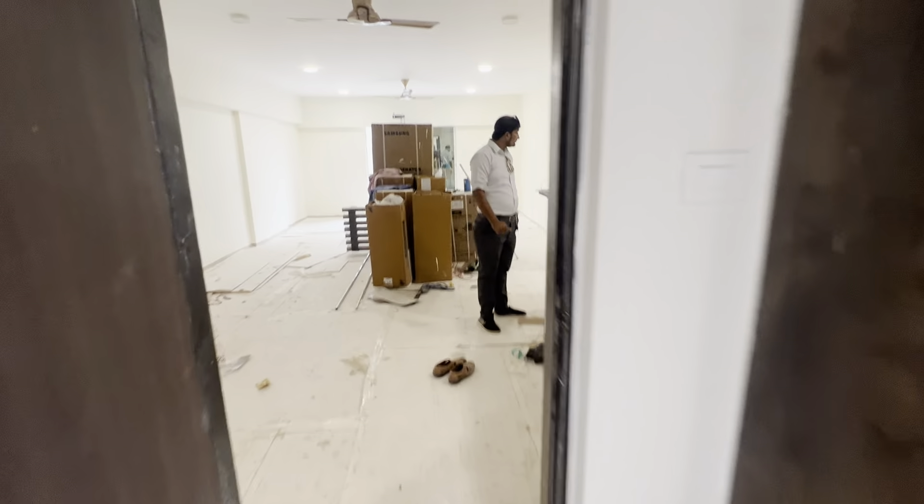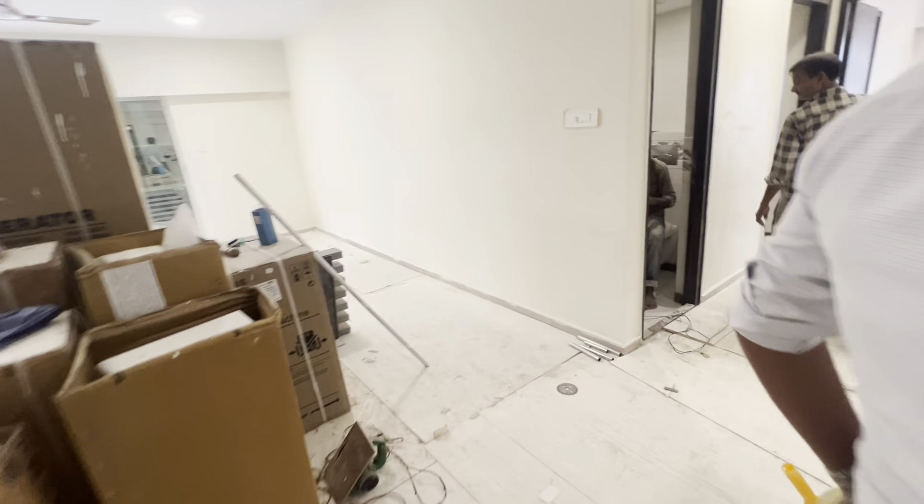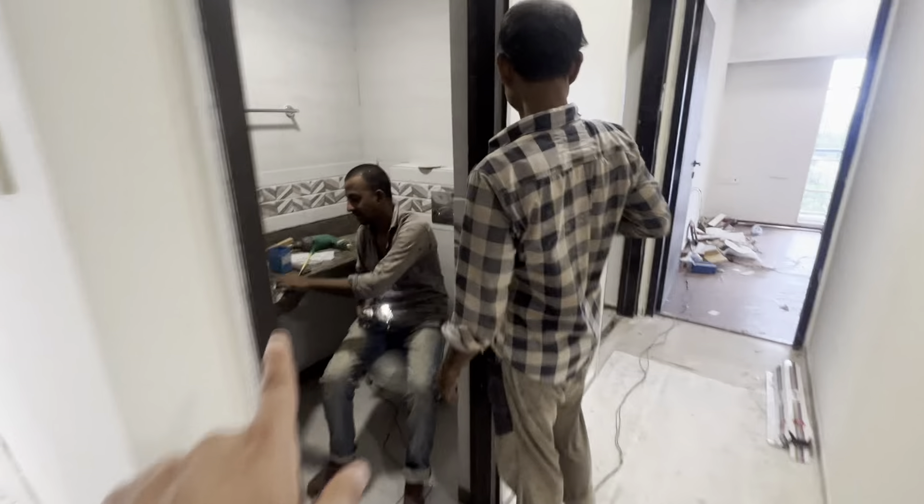Going further, there is a common washroom. In total, there are 5 washrooms in this flat. This one here is your powder washroom.